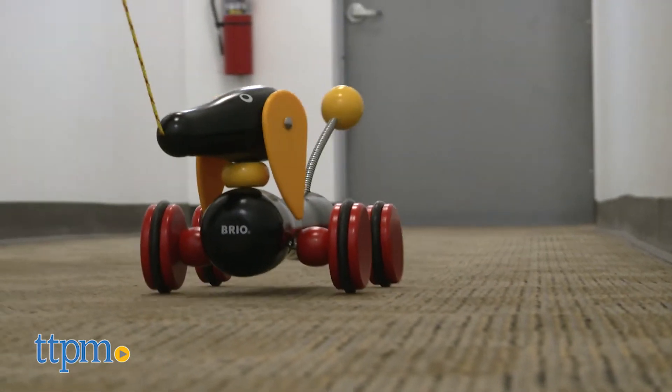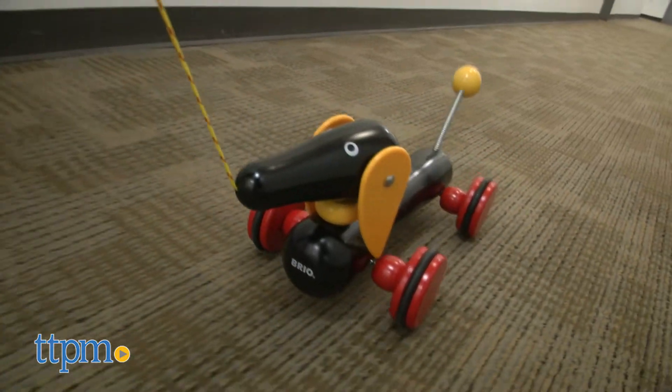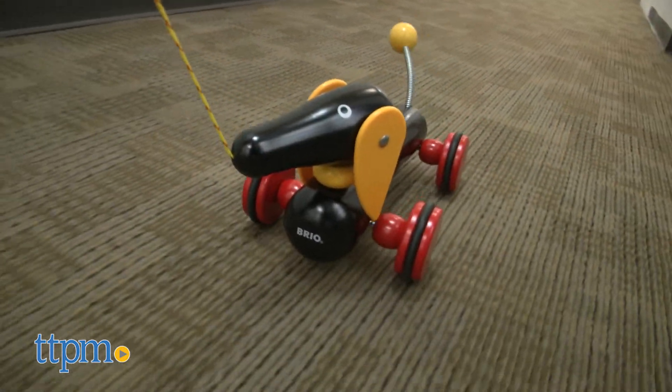And this little dog looks so cute in motion, with swinging ears and a bouncy tail that makes it look like the dog is happily wagging its tail as it follows along.